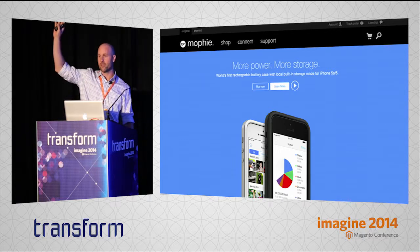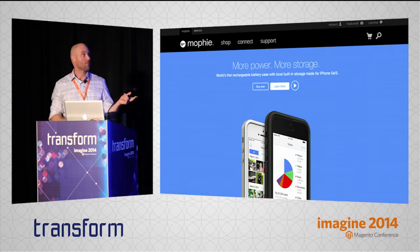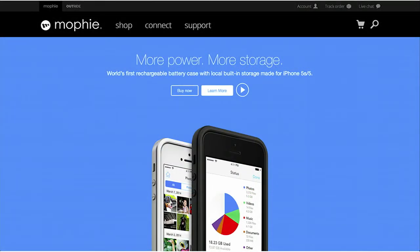How many of you guys in this room have a Mophie case on your phone? Mophie makes a phone case that charges your phone when you run out of batteries. Throughout the course of this conference you'll be on your phone — I know I am. I have one of these and I probably use it at least two or three times a week. They tell a very simple, succinct story through their site about how they solve a problem with more power. They just came out with a new case that actually adds storage capacity to your phone as well — the first rechargeable battery with built-in local storage. Very simple, very succinct storytelling.